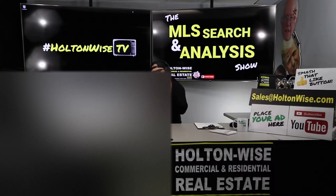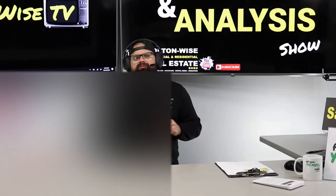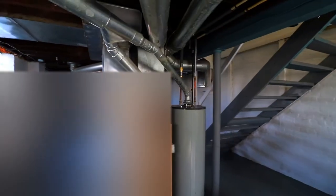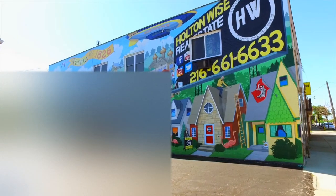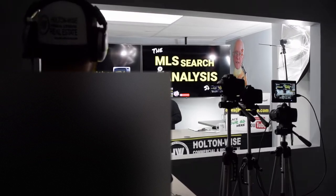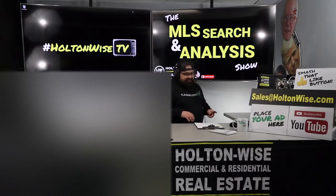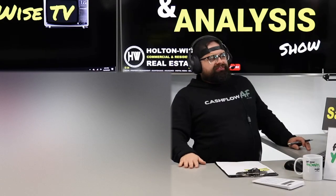Today we're going to be looking into a 35-unit apartment building for a 1031 exchange. Welcome to another episode of the MLS Search and Analysis Show here on Holton Wise TV. I'm your host James Wise, and today I'm breathing fire like a dragon.